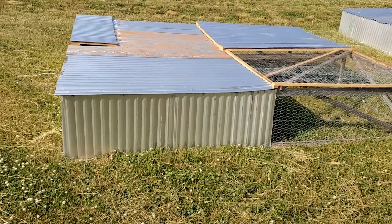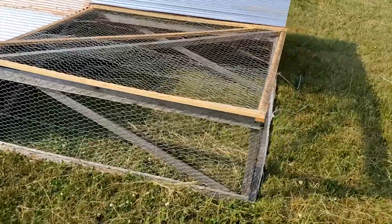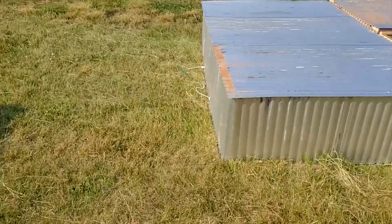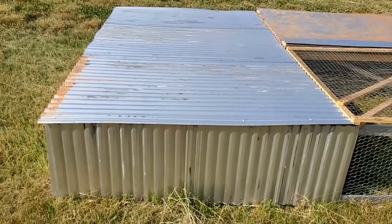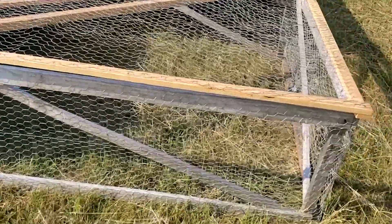Here they are, all finished up — definitely prettier than the first model I made, mostly due to the roofing material being new for these. Don't mind the dirt — I had this metal in storage for about a year now, and we finally got them completed.